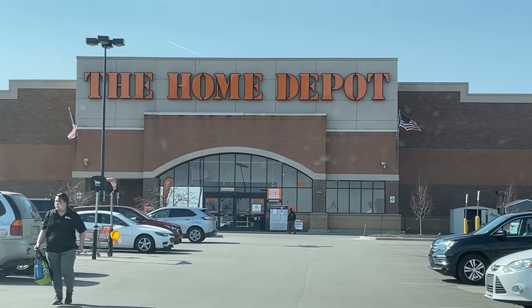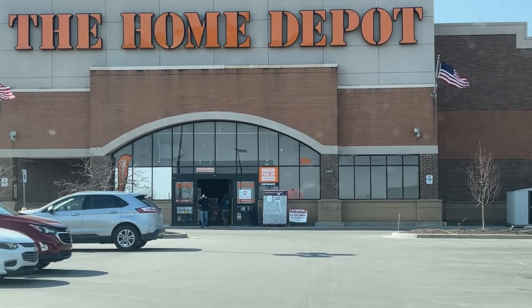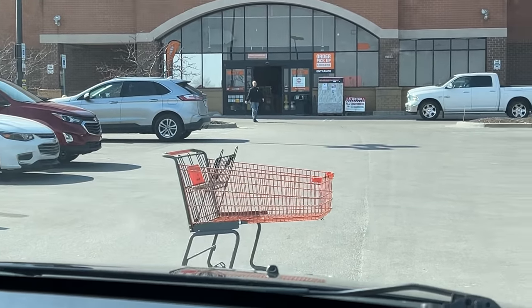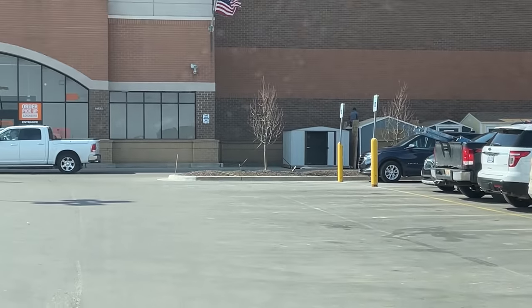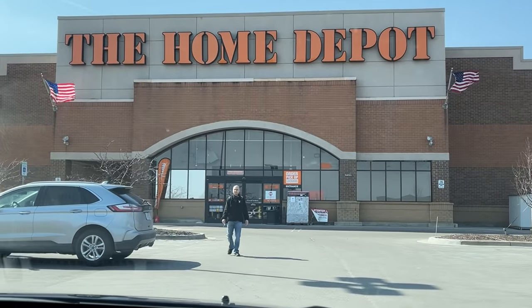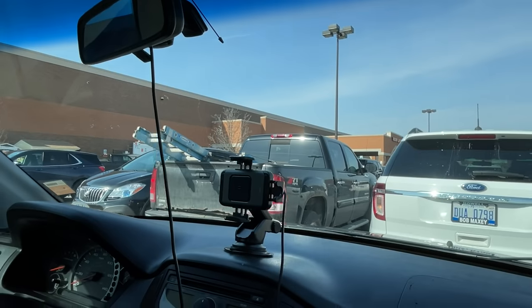We are pulling up to Home Depot — our second stop, actually third because we did the car wash, then IKEA, and now Home Depot to get our wood. We spotted a stray ghost cart in the parking lot. We are going to get our platform wood and hardware here today, and then see how funny it's going to be trying to build a base. Are you confident? I'm confident — we are going to do it and it's going to be fine. Let's go get our wood and hardware and head home.